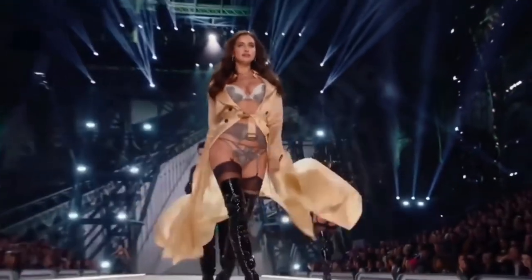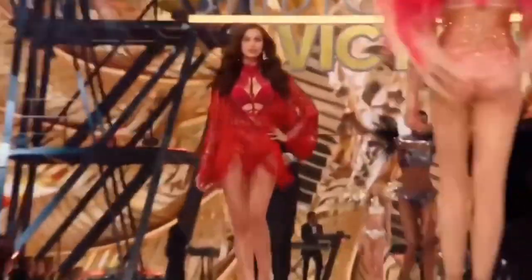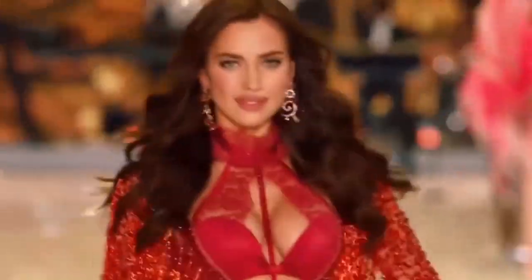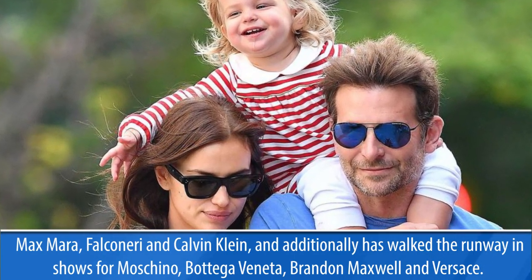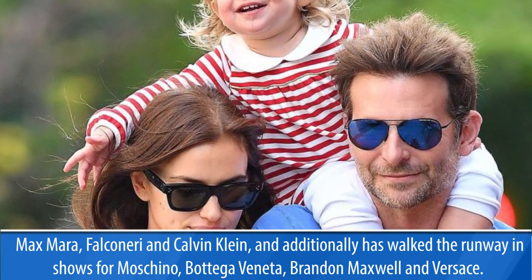Earlier this summer, the A-lister appeared in Burberry's campaign wearing a flamingo pink dress and a fringe gold belt. She has also appeared in ads for Max Mara, Finery London, and Calvin Klein. Additionally, she has walked the runway in shows for Moschino, Bottega Veneta, Brandon Maxwell, and Versace.